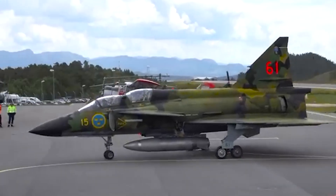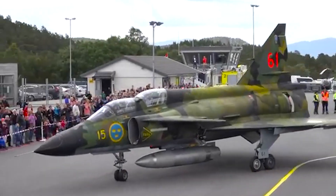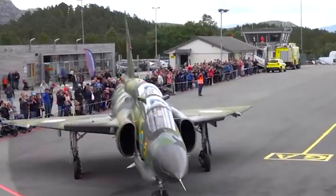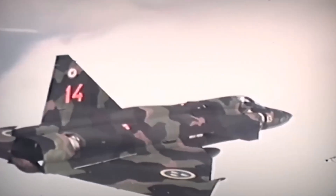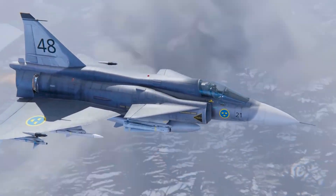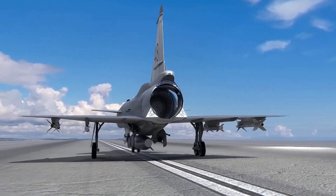The Saab 37 Viggen, introduced in 1971, was a groundbreaking Swedish fighter with innovative technologies decades ahead of its time. The Swedish Cold War-era fighter jet proved its capabilities across multiple roles, including air-to-air combat, ground attack, and reconnaissance. The aircraft could carry almost 16,000 pounds of munitions on nine hardpoints, including air-to-air, air-to-ground, and anti-ship missiles, as well as conventional bombs.